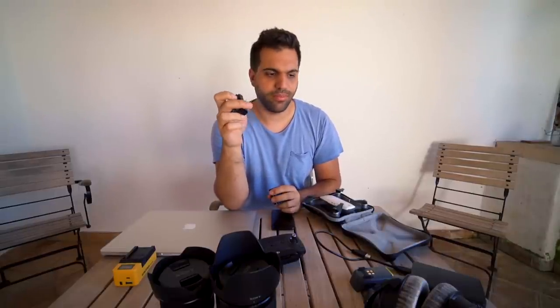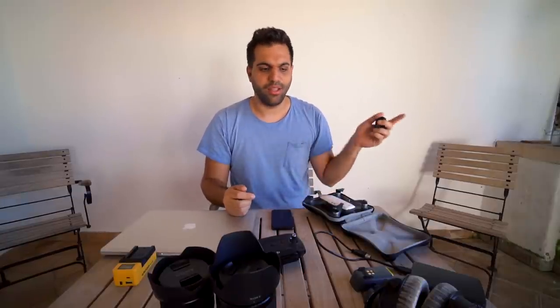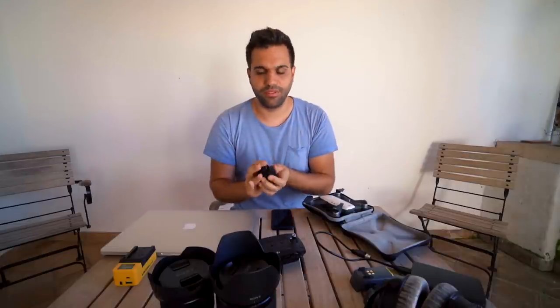And of course a lot of batteries — these are already for the new camera, the a7 III that I ordered. It arrived while I'm here on vacation, so someone else coming to Spain is picking it up and bringing it here. Two or three more days and I finally get to use it. I already got the batteries and the charger for it as well.